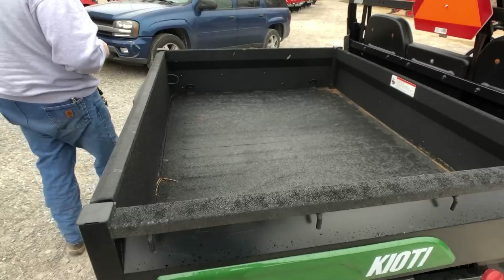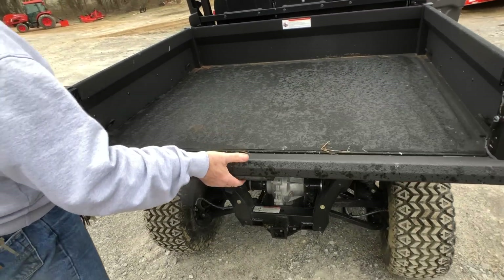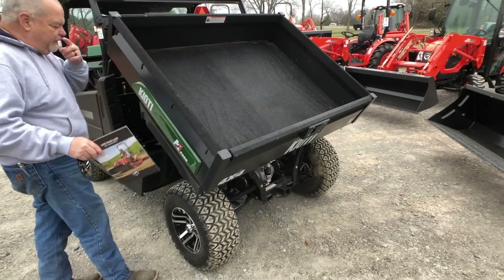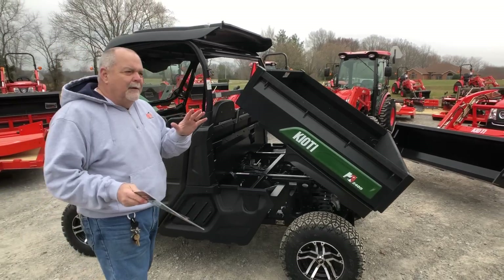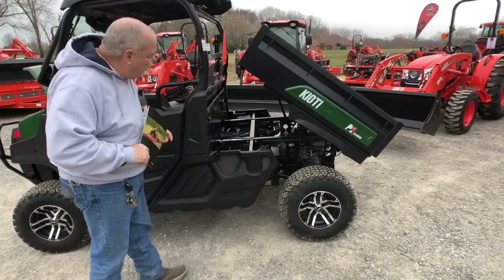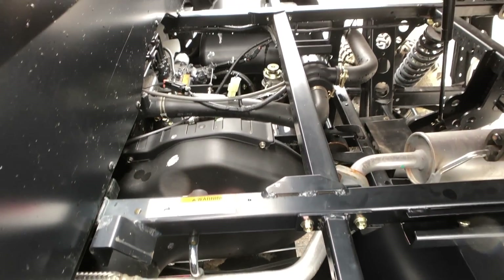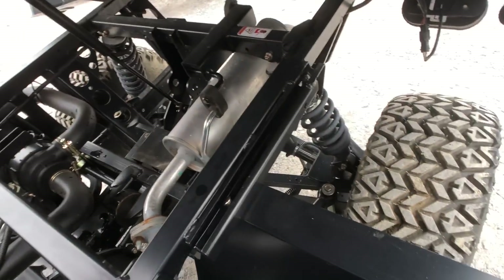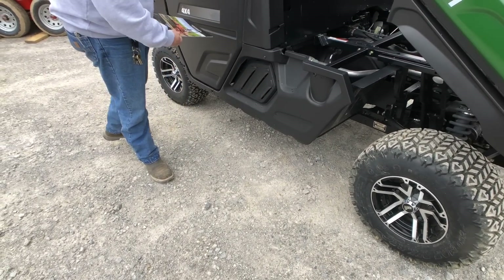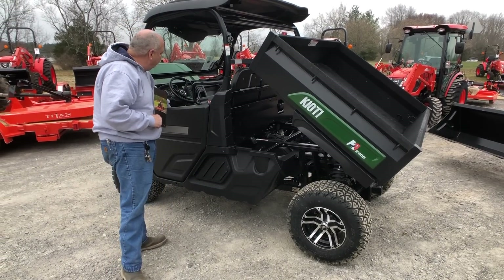They improved the bed by including a standard spray-in bed liner, which is kind of nice. They also improved the bed opening — it's a single latch with a gas strut-assisted dump. A power dump bed is optional, but it's kind of expensive, and honestly, it's not hard to operate manually — what you just saw there was not difficult. Look at the way this thing is made: it's got a double wishbone front suspension, McPherson strut. The entire undercarriage from here forward is one solid steel plate underneath — none of the components can get dragged, scraped, or bottomed out. Just a really well-constructed machine.